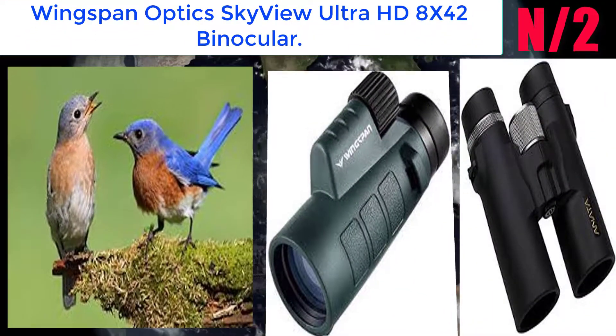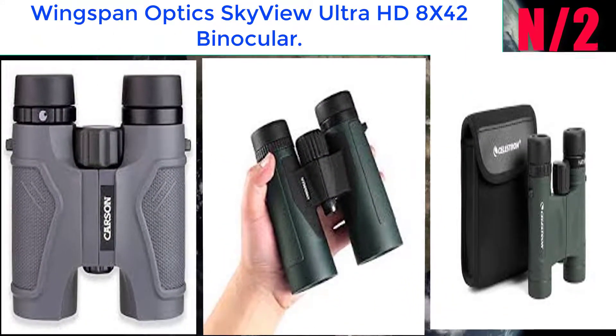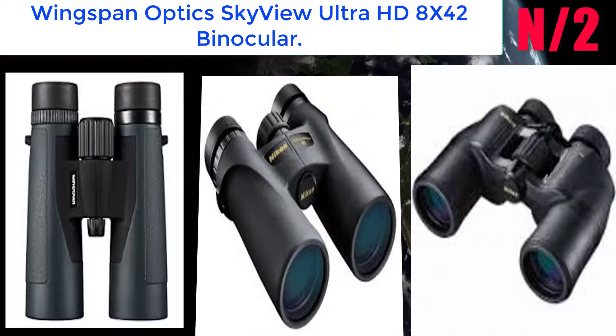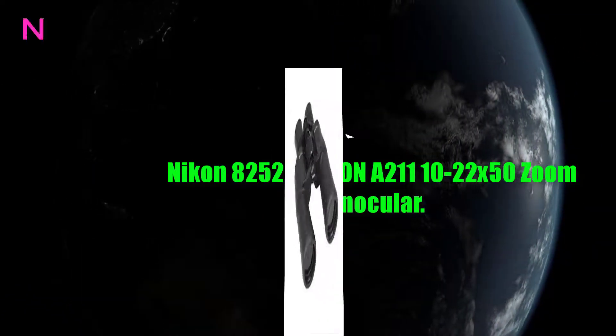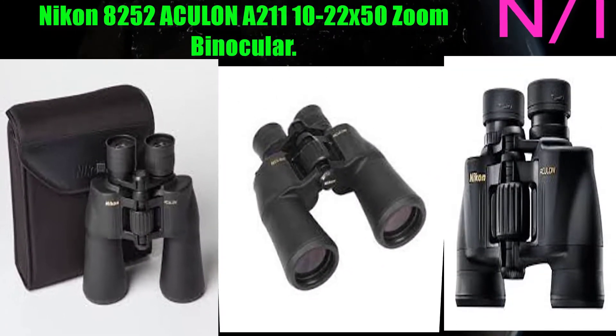Number 2: the Wingspan Optics Sky View Ultra HD 8 by 42 binocular. Wingspan Optics offers the only high quality binoculars specially designed for bird watching at an affordable price.